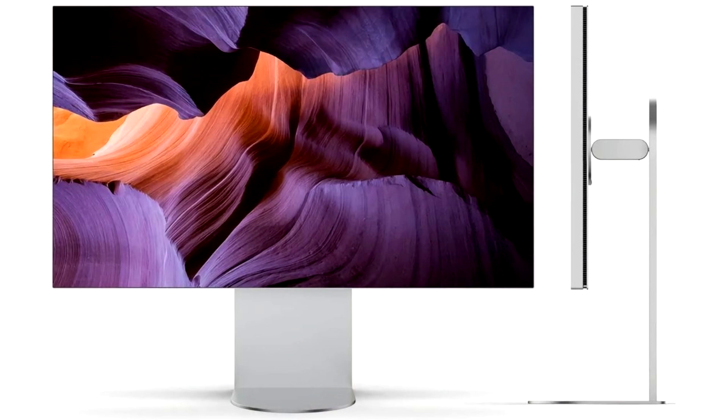In short, the panel is tailor-made for content creators and professionals who do not want to go through the trouble of calibrating the Ultra-fine 6K over and over again. LG's latest Ultra-fine, model 32U990A, is the world's first 6K high-resolution monitor to come with Thunderbolt 5 and its versatile connectivity.